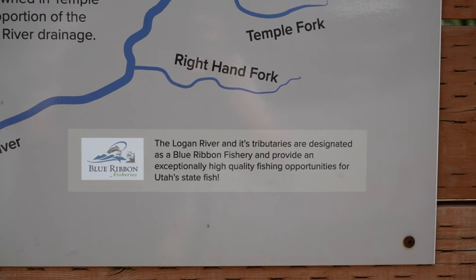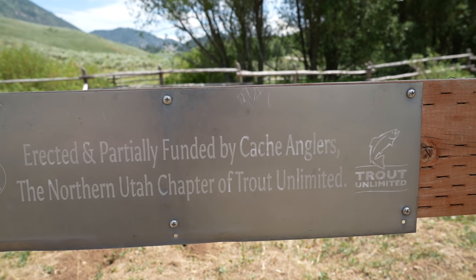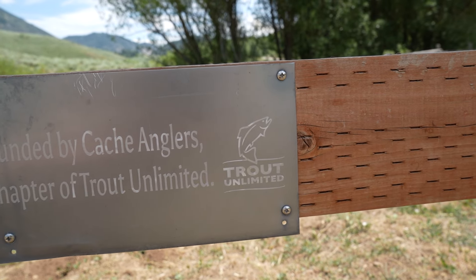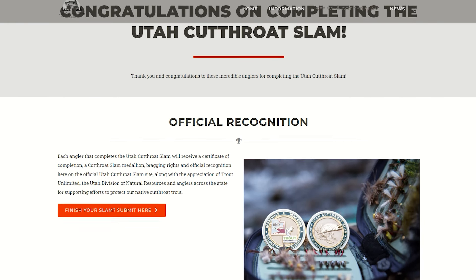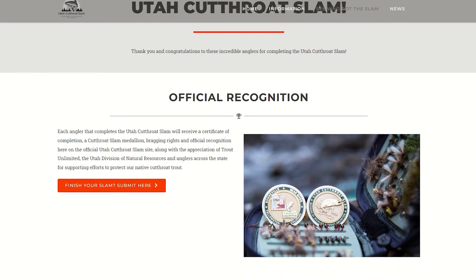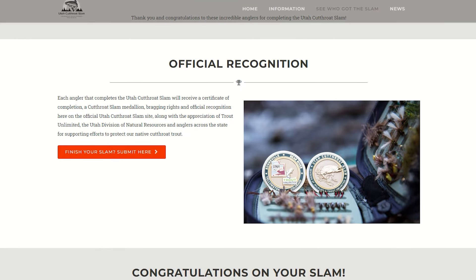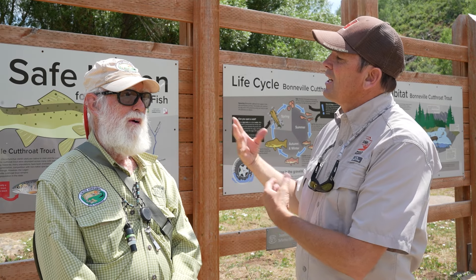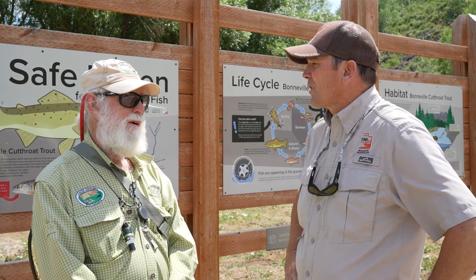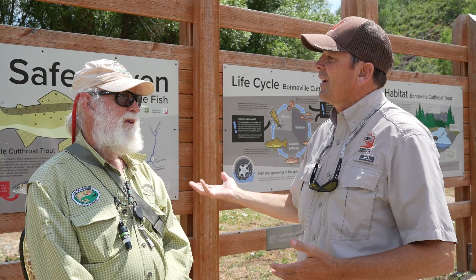When the slam first came up, a lot of Trout Unlimited chapters like Cache Anglers funded the medallions that people receive when they complete their slam, and we're doing it again for the second round. Thanks for being with us today — it's awesome to come out to places like this, catch fish, and experience some of the initial efforts you were instrumental in making happen, and now come back and say, 'Hey, let's enjoy it.'